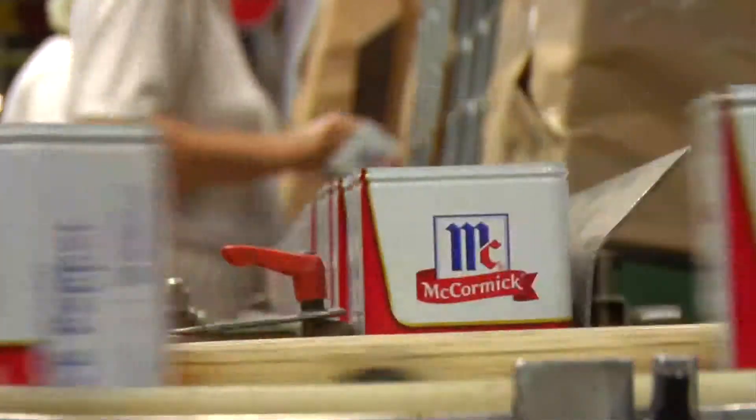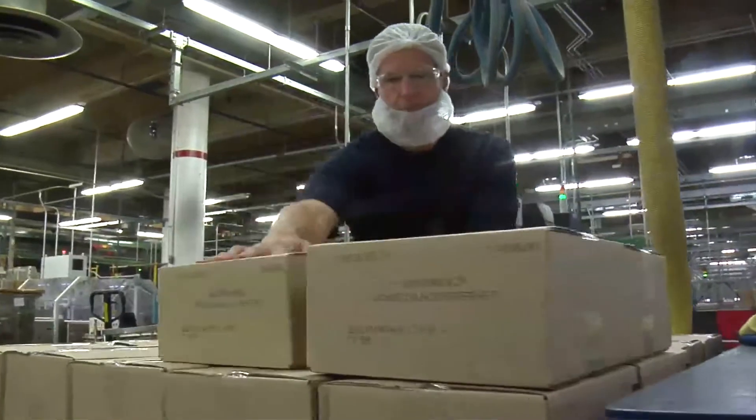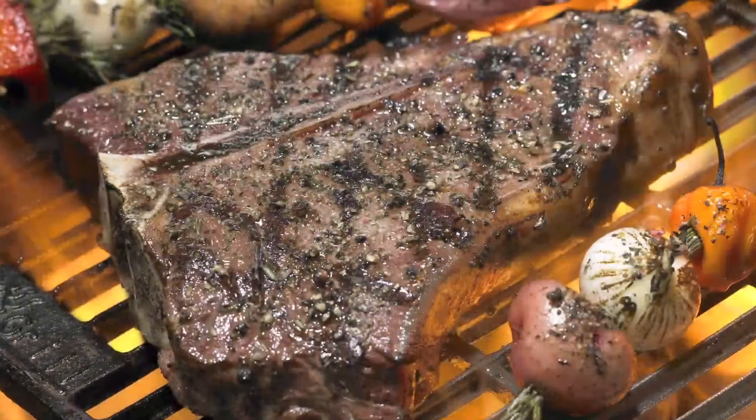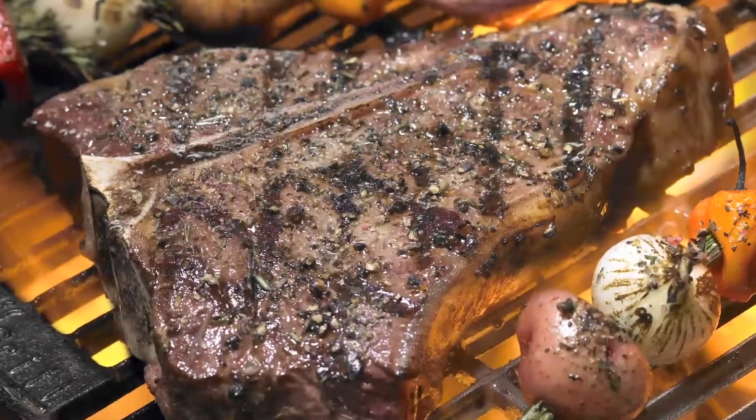Pure ground pepper is typically canned in our traditional red and white tins, covered, boxed, and stacked. And only then is pepper ready for its final destination on the spice trail: your home.